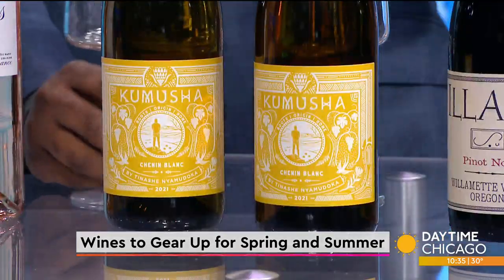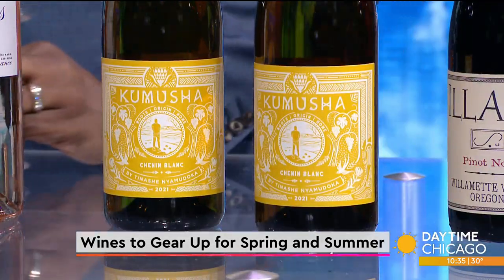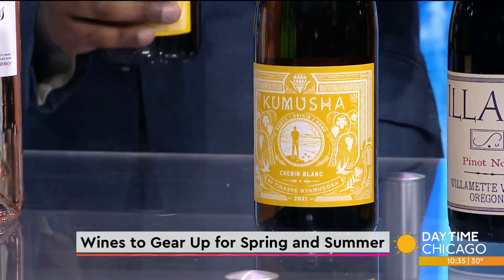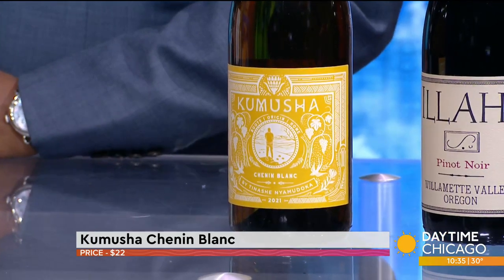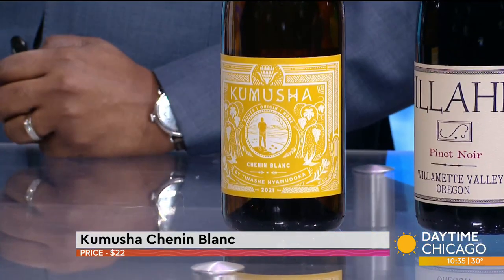Moving into another white — I'm excited to showcase this one because a lot of people know Chardonnay, and Chardonnay is the queen grape varietal in the wine industry. But I brought a Chenin Blanc from South Africa. South African wines are really making a big impact in the wine industry. This one is from the Western Cape region, from the Kamusha winery, making beautiful wines.